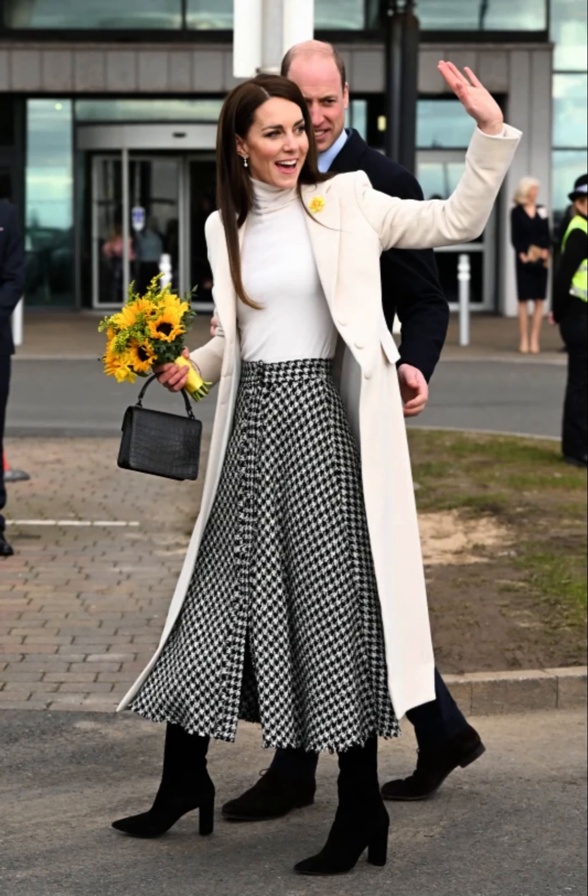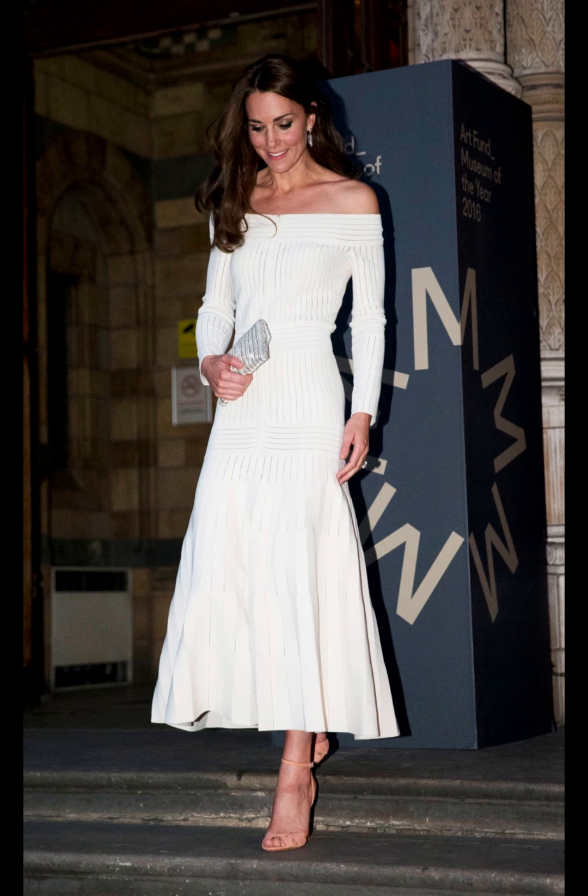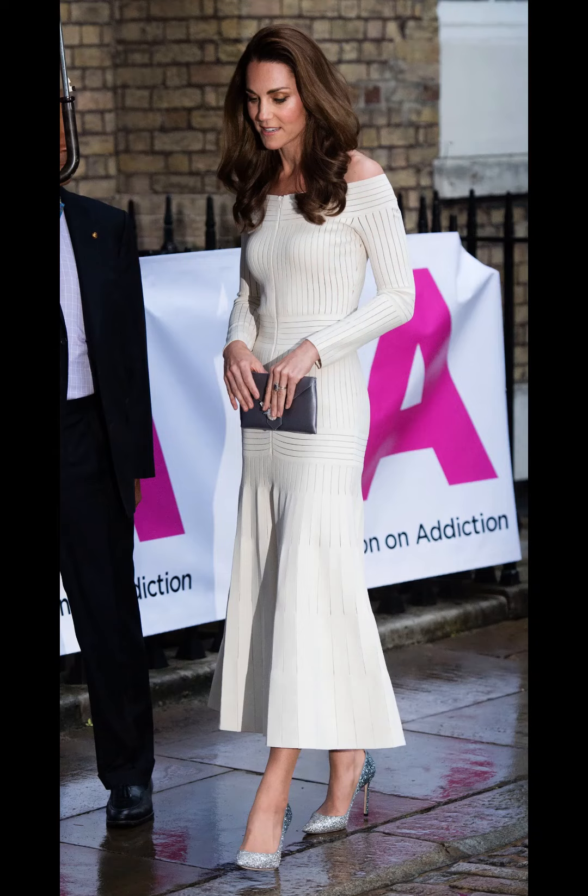Kate Middleton is known for her elegant and classic street style. She often opts for a sophisticated and timeless look, incorporating elements of both high-end designer pieces and more affordable, accessible fashion.